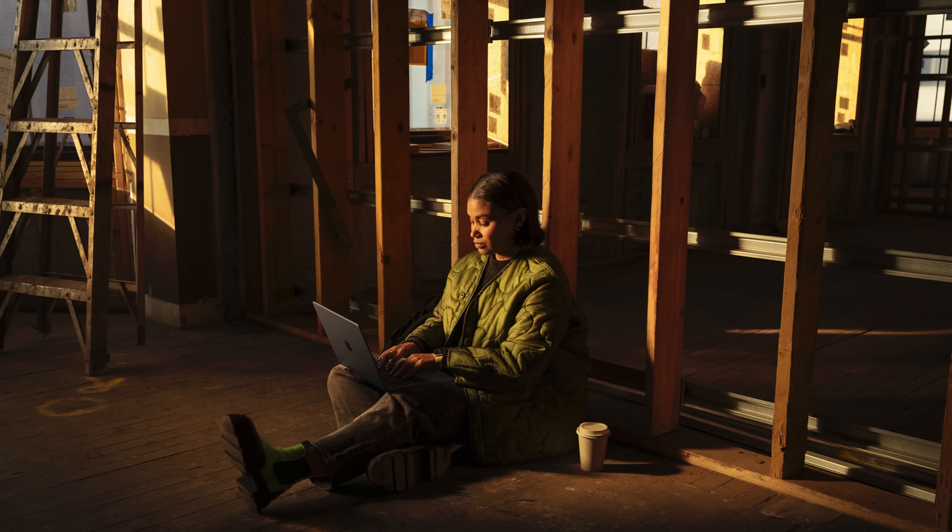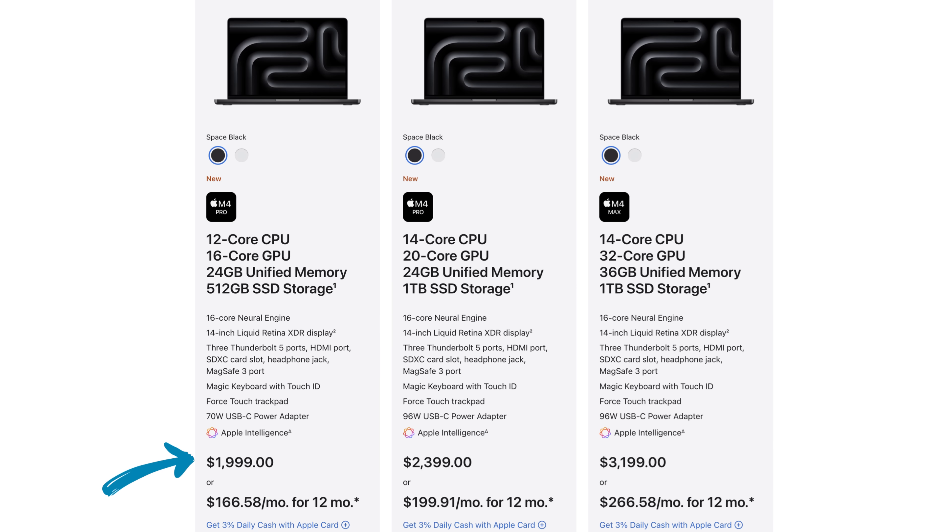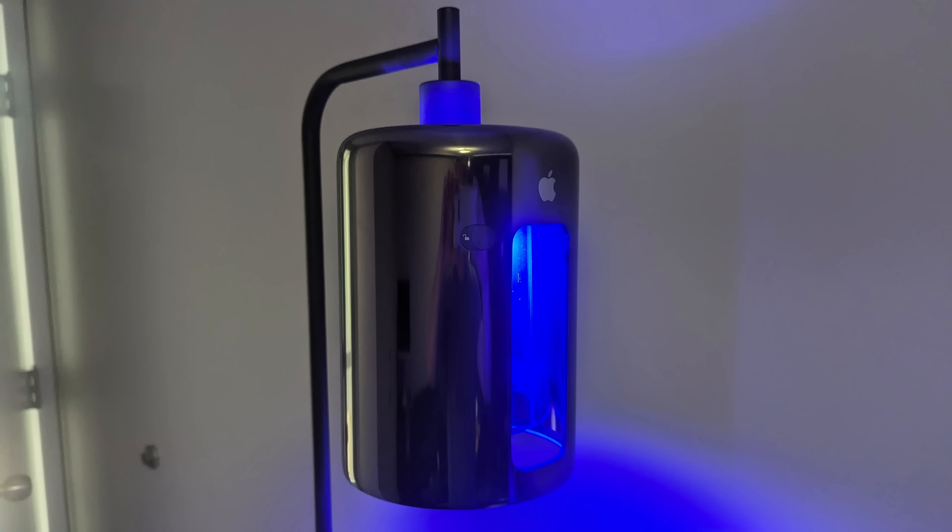Another key change: all Macs now start with 16 gigs of RAM. For $1,599, we finally get 16 gigabytes. But the key thing is the $1,999 model — the base level MacBook Pro 14-inch with the M4 Pro chip — now starts with 24 gigabytes of RAM instead of 18. So Apple is giving us six more gigs for the same $1,999. Apple doesn't usually do this, so that's a welcome change — going from 18 to 24 gigs.